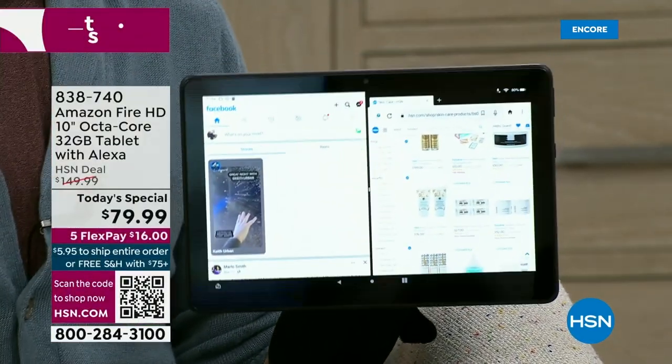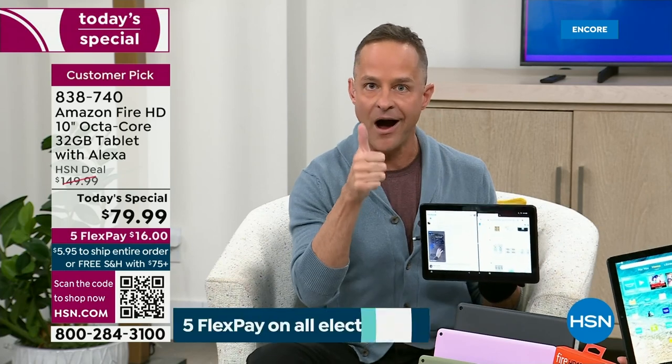We're going to let Adam go through the colors and the deal. This is the latest version — there's not a newer version in the entire Fire tablet line. This one has the high-definition screen, the longer battery life — 12-hour battery life — and expandable memory up to a full terabyte.